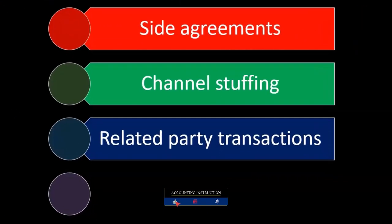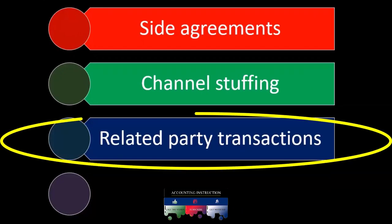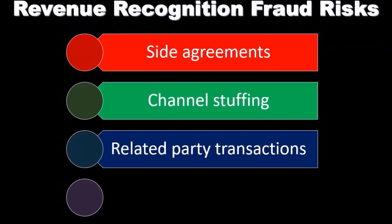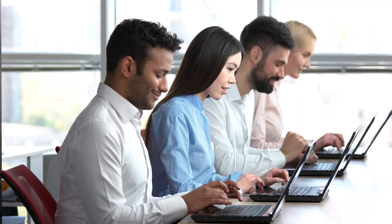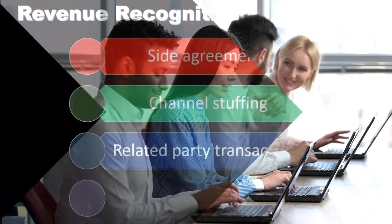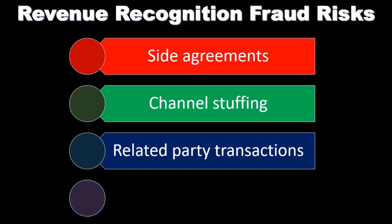Related party transactions are transactions that are not considered at arm's length. For example, if a company has a subsidiary that is owned or related to the parent company, you can imagine sales transactions happening to that related party. That could be another way a manager or company might try to manipulate or increase their sales — by making sales to a related party at terms that aren't at arm's length, meaning they're not like normal market sales.